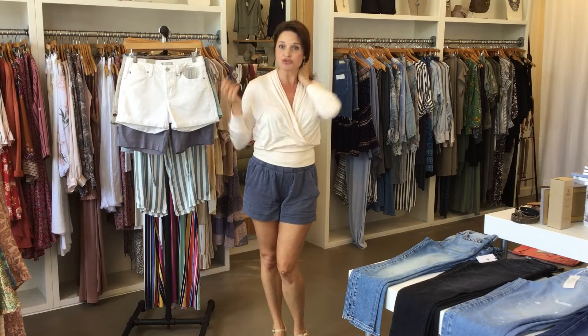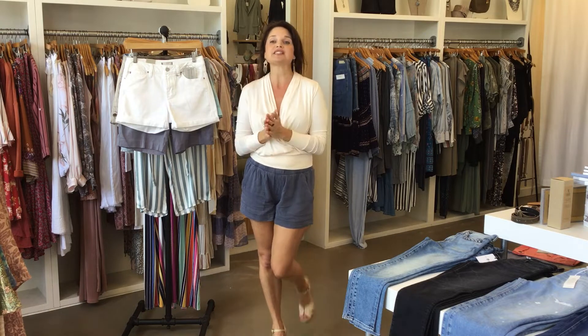Hi everybody, it's Alice here at the store and we are here for this week's video. This week we are going to focus on shorts and skirts and a few summer dresses and tops that I pulled out for us. Since the weather has definitely changed, I've needed to pull out some other things in my wardrobe, and I just wanted to put it out there that I have a lot of summer wear in the store right now — some great things for these hot summer days.